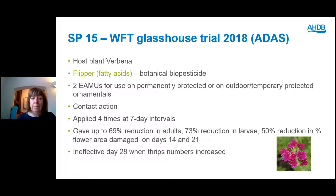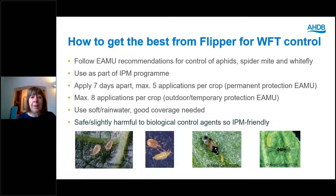Again, Flipper is one for using at low numbers of thrips — don't expect it to be effective against very high numbers. For best results, follow the EMA recommendations for control of aphid, spider mite and whitefly; you won't see thrips on the EMA but it will give some incidental control. Use it as part of your IPM programme. It might take out some fragile biocontrols like aphid parasitoids at application time, but in general it is IPM friendly. Recommended applied seven days apart, maximum five applications under permanent protection and eight applications outdoors or under tunnels. Mix with soft water or rainwater, and good coverage is needed as it acts on contact.